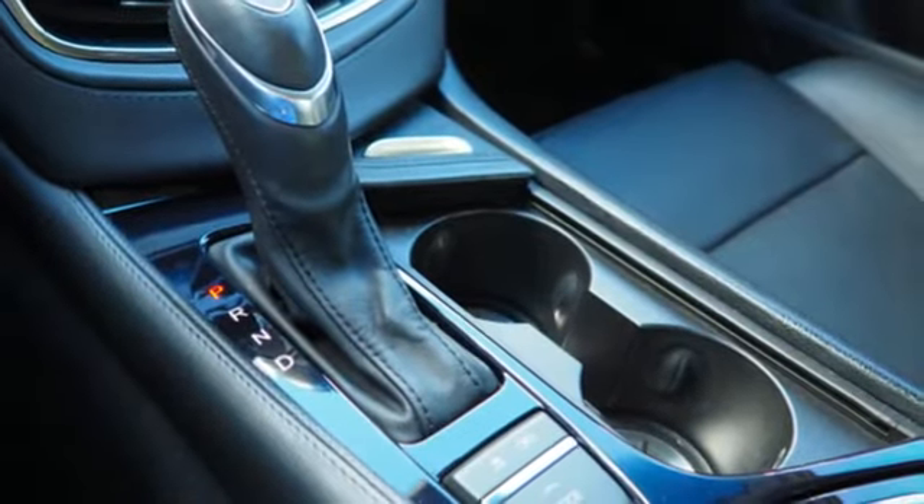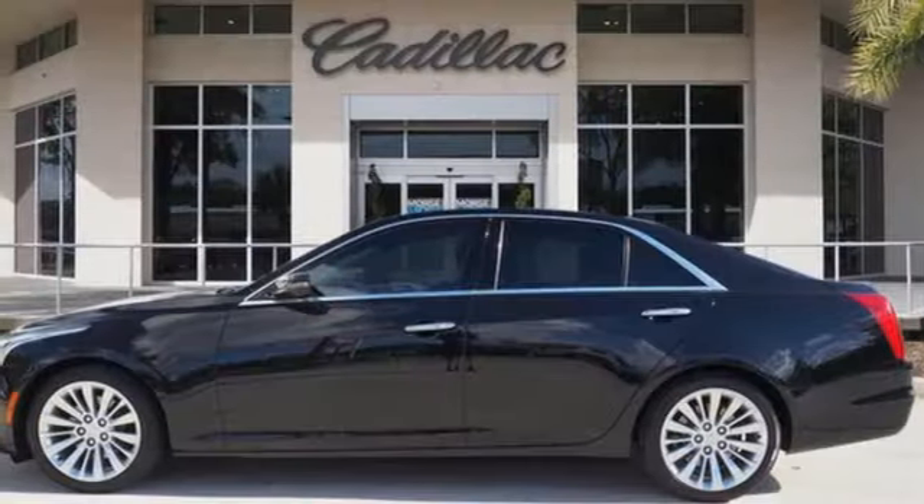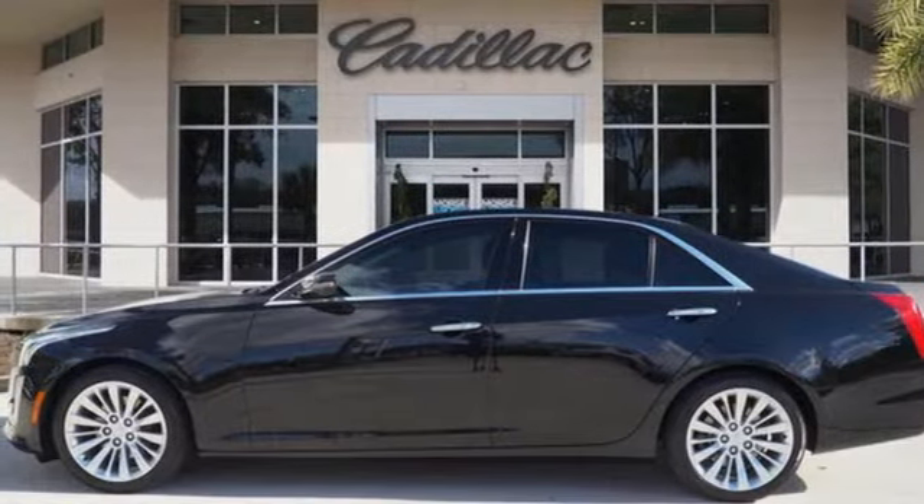Consumer Guide remarks the cabin is impressively hushed all over. Cadillac — second to none. Hurry in today and see it for yourself.